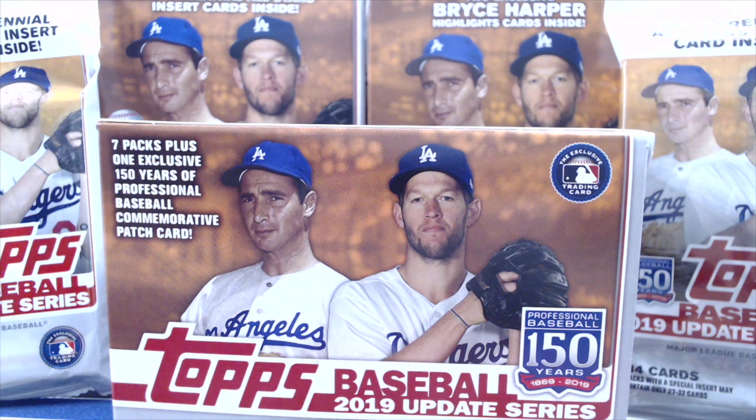Hey everyone, it's Up North Collectors here. We're doing a retail break of the 2019 Topps Update. We have two fat packs, two hanger boxes, and one blaster box in this break.